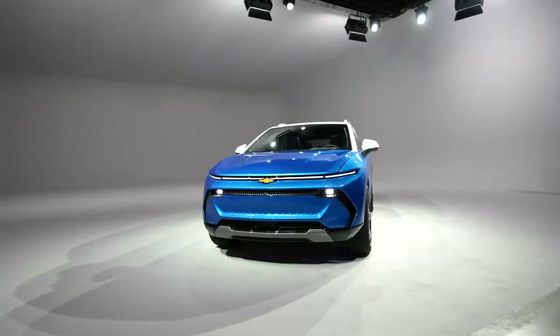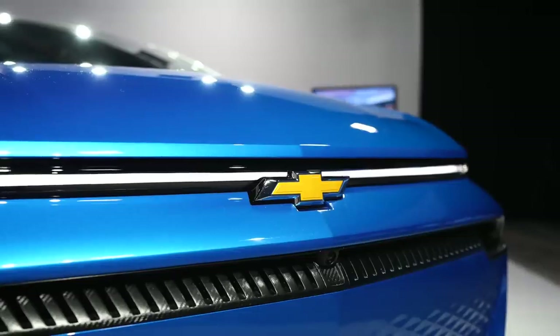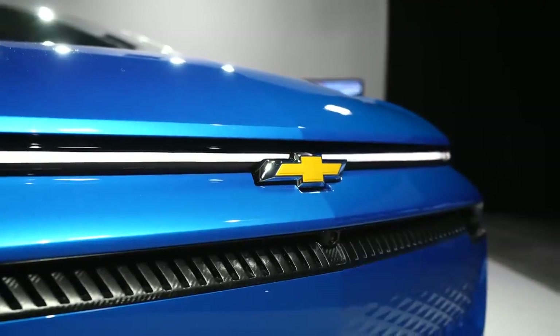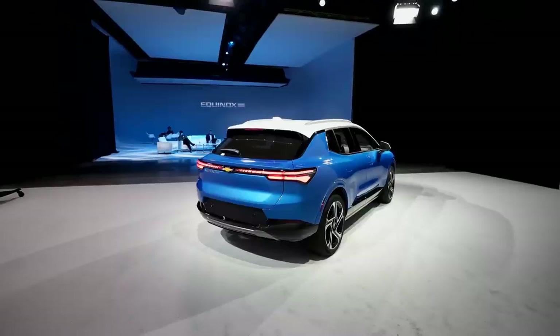Usually I'm behind the camera but today I'm subbing in for E. I got to check out the 2024 Chevrolet Equinox EV — here's a quick look and my first impressions. With a starting price of $30,000 on the 1LT trim, Chevrolet is aiming this line to be more in the affordable price range. The model I got to check out is the LT version.